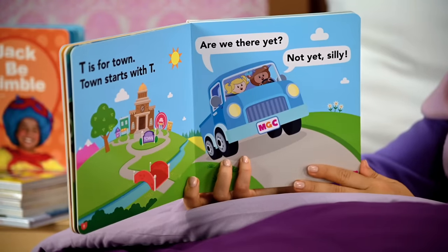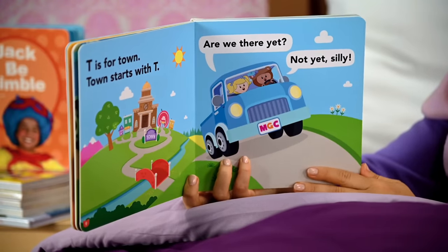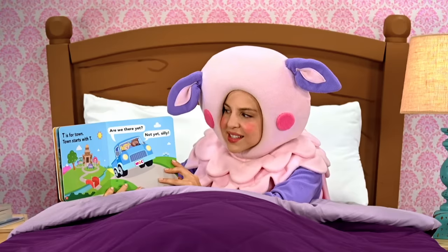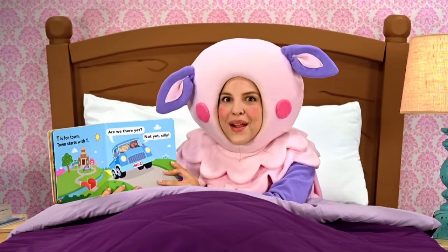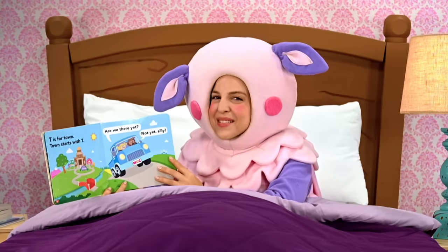T is for town. Town starts with T. Are we there yet, says Mary? Not yet, silly, says Teddy. Mary can't wait to get to the campsite.